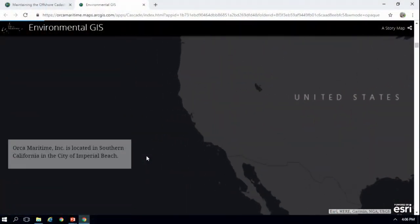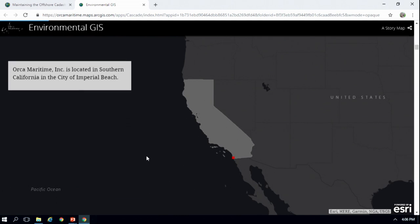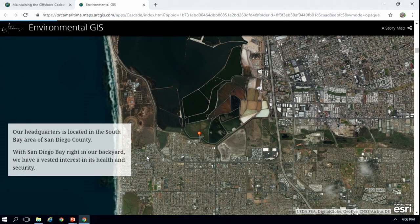I work for a company called Orkin Maritime, and Orkin Maritime is a cutting-edge underwater services company. We have a diverse group of individuals ranging from AUV and ROV operators to GIS analysts like myself, and we have a passion for the protection and sustainment of our oceans. We are located in Southern California, and the San Diego Bay is right in our backyard, so we have a vested interest in its health and security.